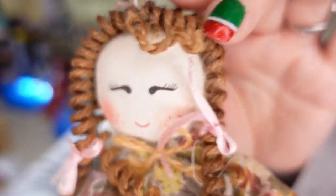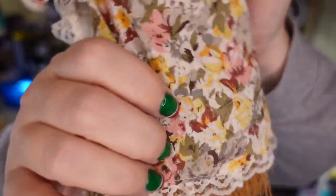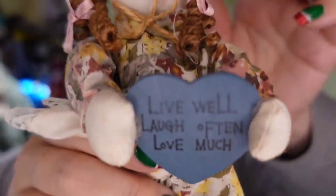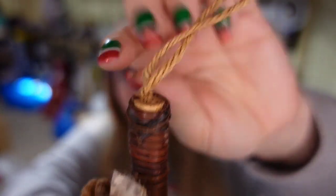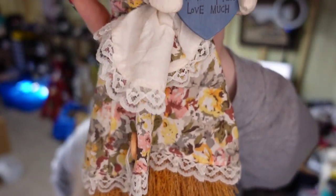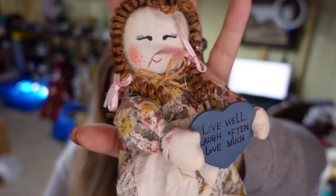Up next is a cute little broom doll, probably handmade, very cute on an old broom. I picked her up for a dollar. She says 'live well, laugh often, love much' and she does have a hanger. She sold for $17.48, so she's about a $14 profit, and she also is a long tail item and took over a year to sell.